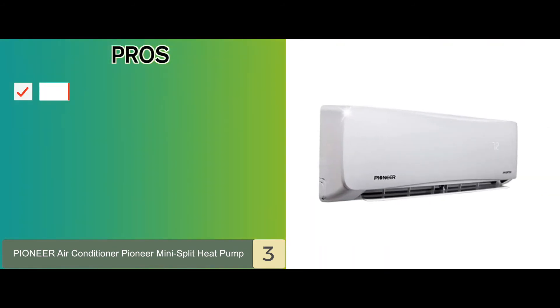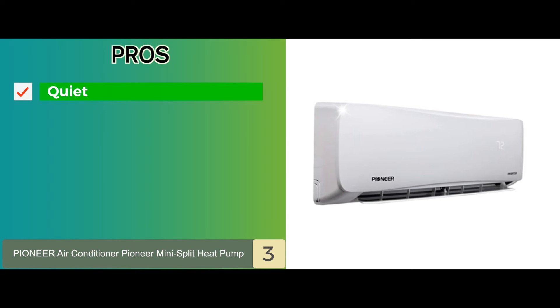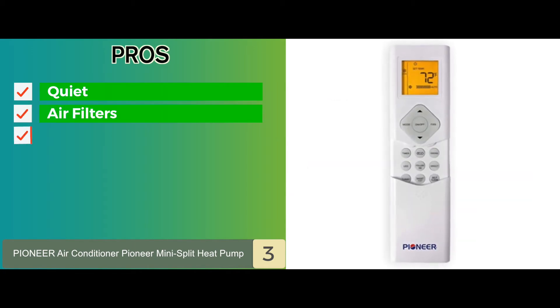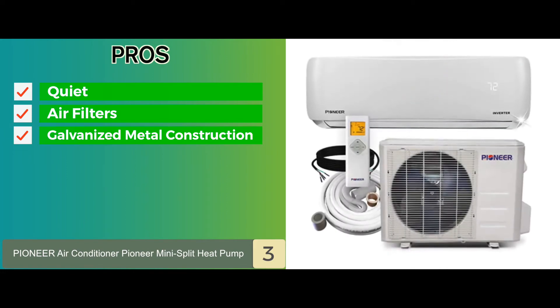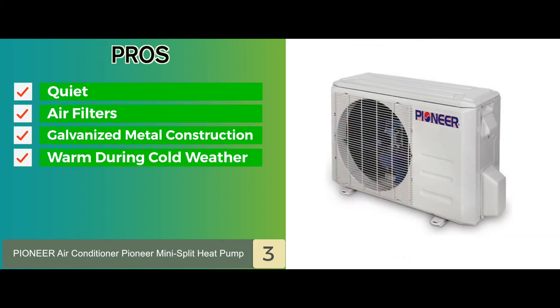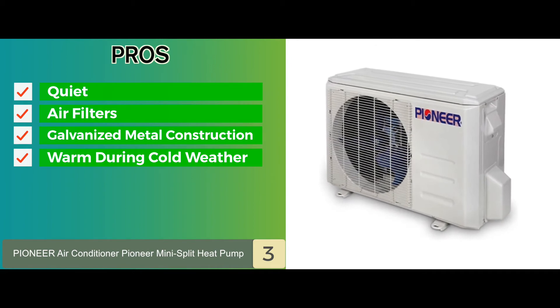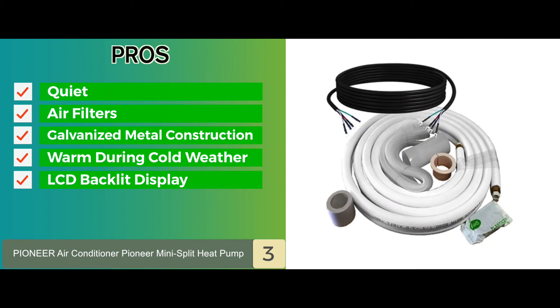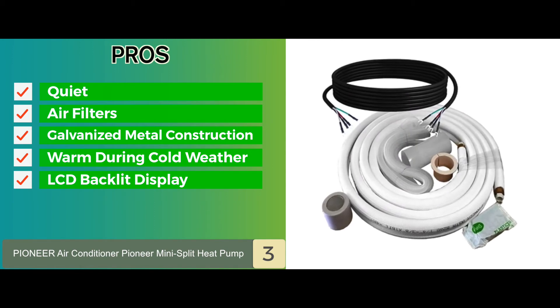Its pros are: during operation, this unit will remain quiet. The air filters are permanent and can be easily washed. The compressor features durable galvanized metal construction. It has been designed to keep your living space warm during cold weather. And it offers a lot of convenience due to the wireless remote and large LCD backlit display.